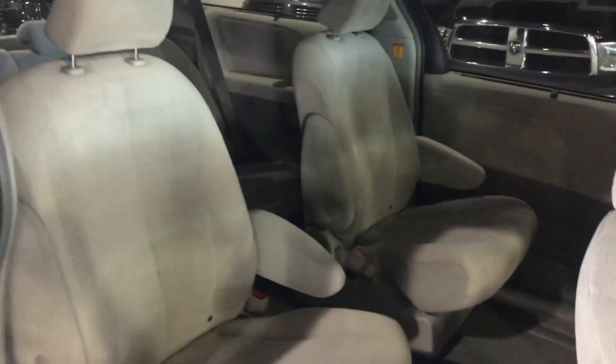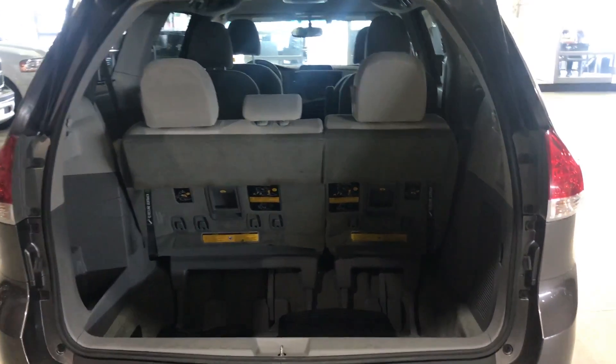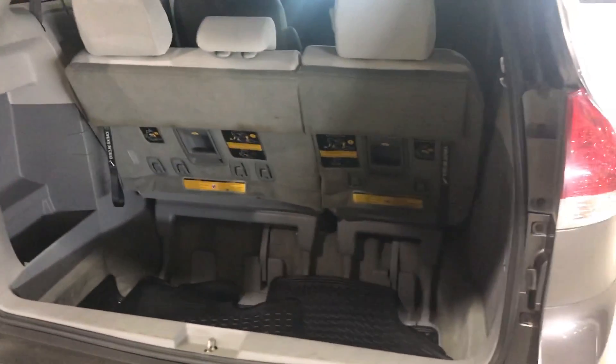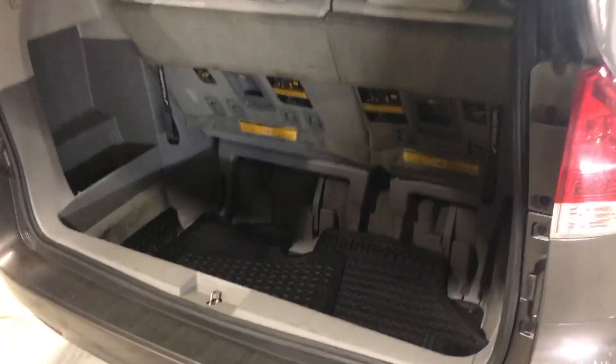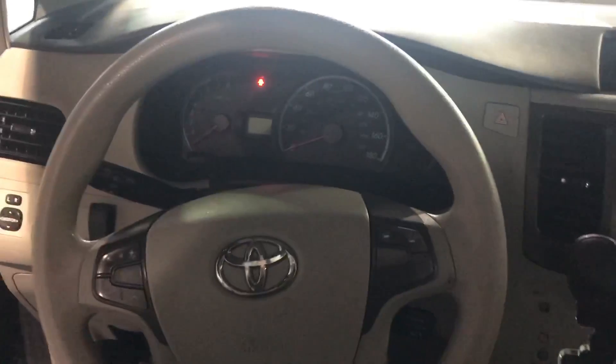The back seat has tons of space with a nice walk-through. The middle seats are in great shape — no rips, tears, or burns. This is obviously where vans shine: you get the 7-seater capacity but still have lots of cargo space in the back, plus all-weather mats inside.